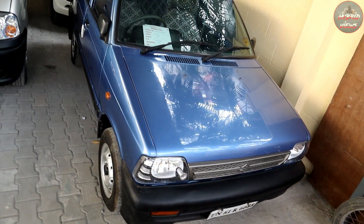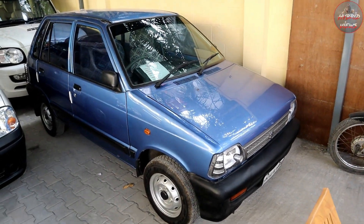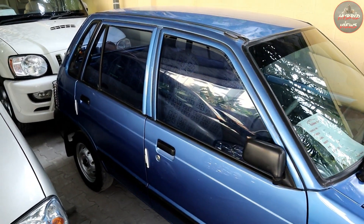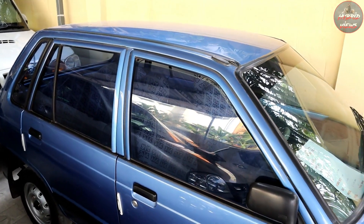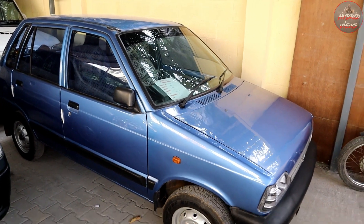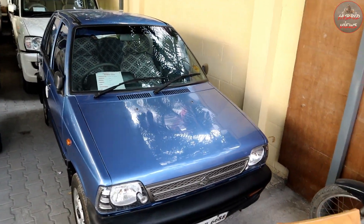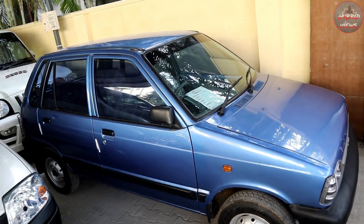Maruti 800, 2008 model, single owner, 45,000 km. Price is 1,04,000. It is violet in color with minor scratches but in neat condition. The price is fixed — you can call the number or share photos and videos for further inquiry.